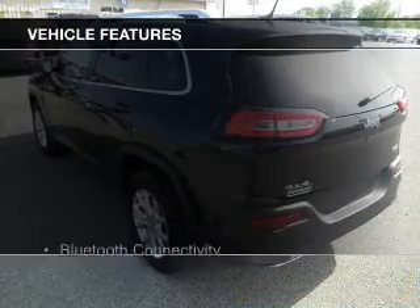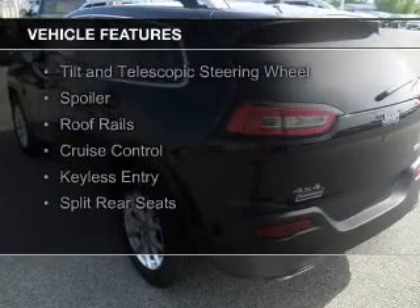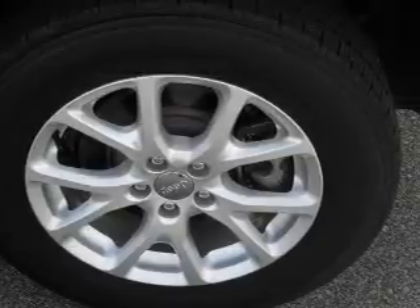The features include Bluetooth connectivity, digital audio input, steering wheel controls, aluminum rims, a tilt and telescopic steering wheel, a spoiler, and roof rails.